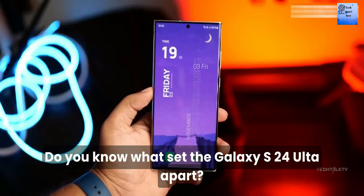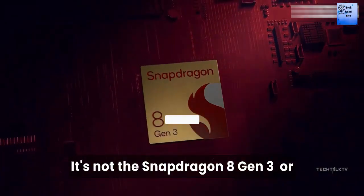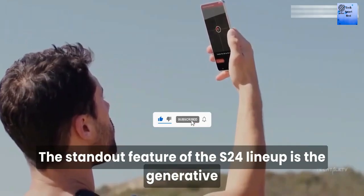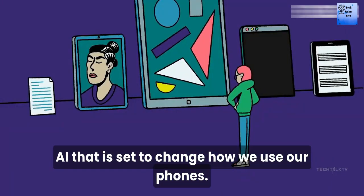Do you know what sets the Galaxy S24 Ultra apart? It is not the Snapdragon 8th generation, or a fancy display, or even the satellite connectivity. The standout feature of the S24 lineup is the generative AI that is set to change how we use our phone.